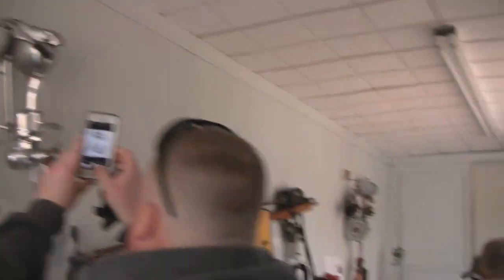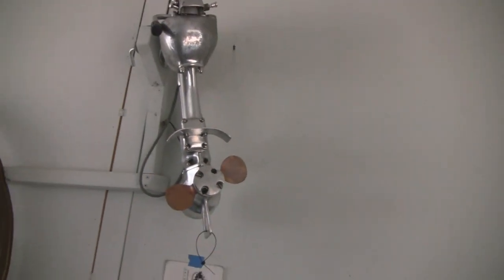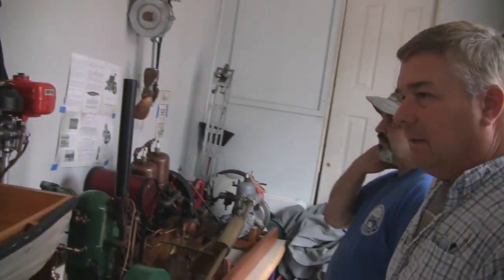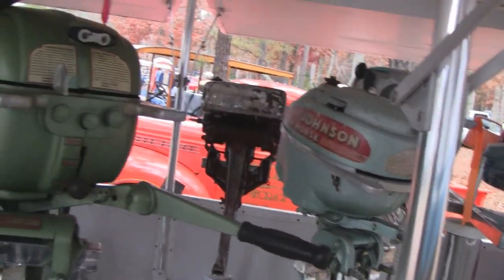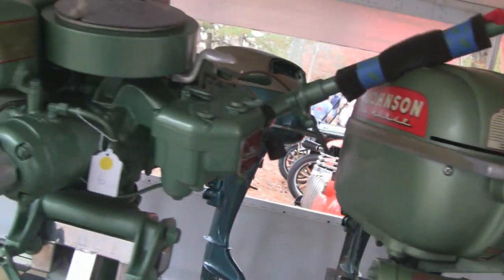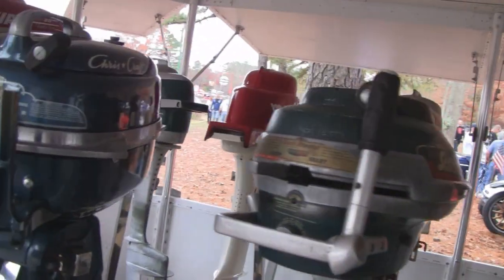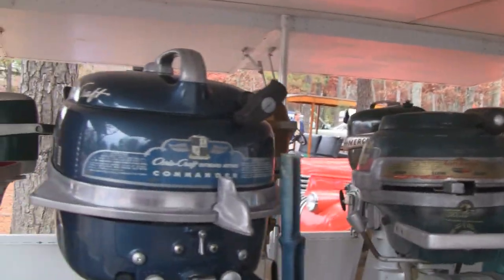Pretty cool. Look at this one — looks like something you see in the dentist office. Well, I don't need the Indian one, but this one will help tomorrow night. There's another trailer full. Like I said, I know there's a lot of outboard motor guys out there and these are pretty cool. Some of them are really well preserved. Come here, John — here's his phone number.